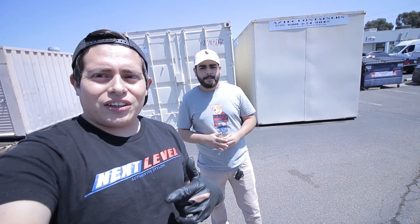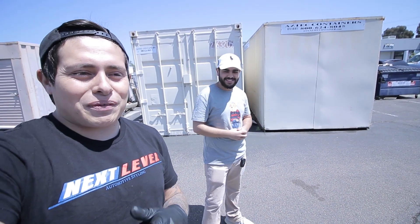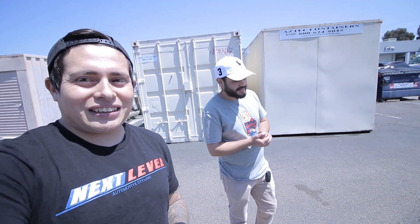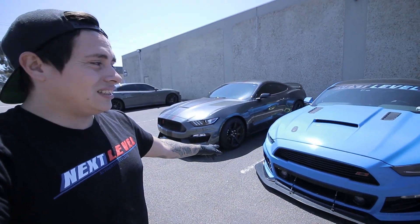Alright guys, I'm here with Andy. You guys saw him previously on the other video — he gave me a ride on his GT350R. We were going to wrap his GT500, his S197, in a color by KPMF, but he ended up having a change of plans and sold the car. He's going to be finding something new, something super special — still keeping it a secret. So since he's not dropping the GT500 anymore, check out what he's going to be wrapping now: his GT350R.